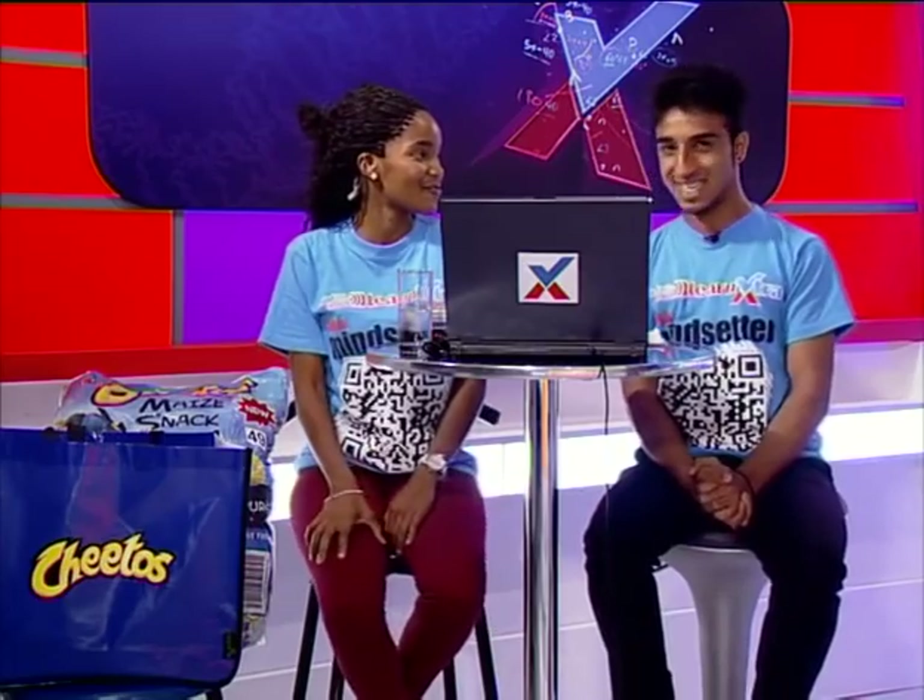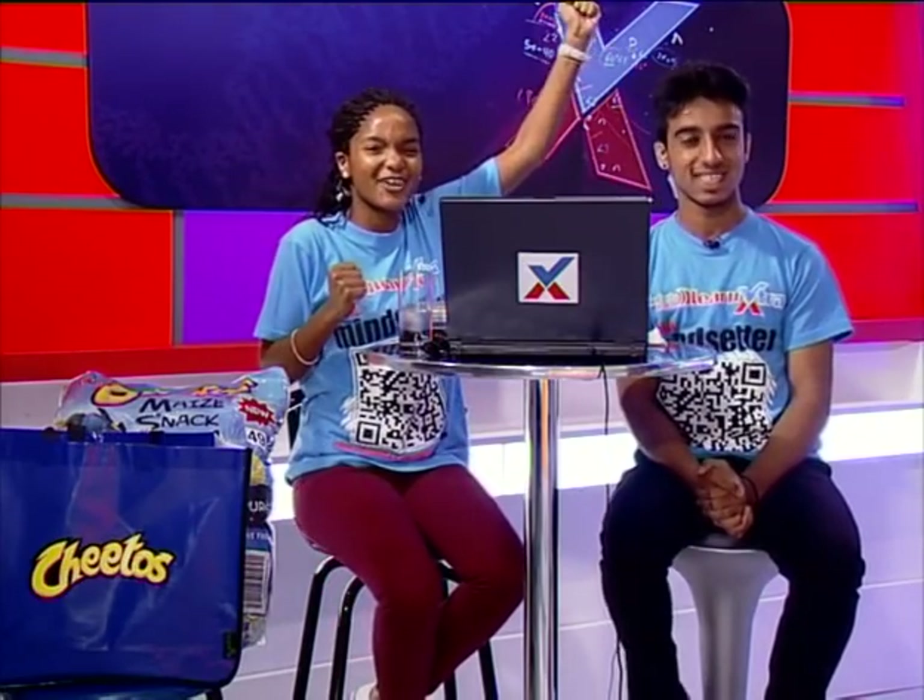Are you ready for a great show? I hope you guys have stretched as well. And what are we doing today, Atik? Not sure. Let's ask John.